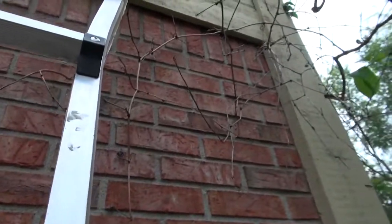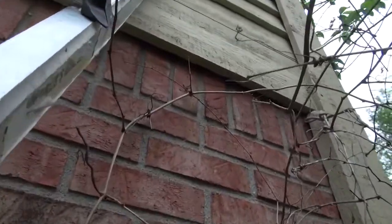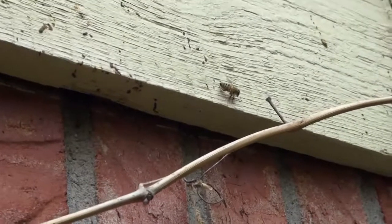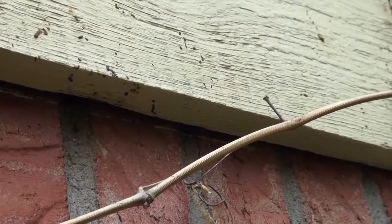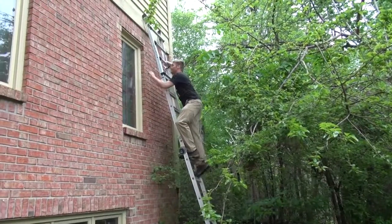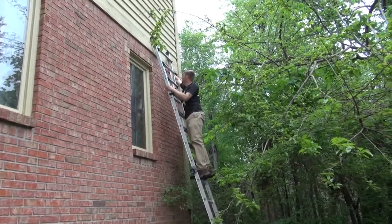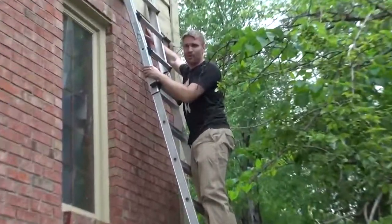This ladder is flimsy, man. It feels like it's going to buckle any moment. There's a bee right there — it's a honey bee. Here, the bees are coming in between the brick and the wood siding. They found a way to get in through the cracks, right where the mortar meets.